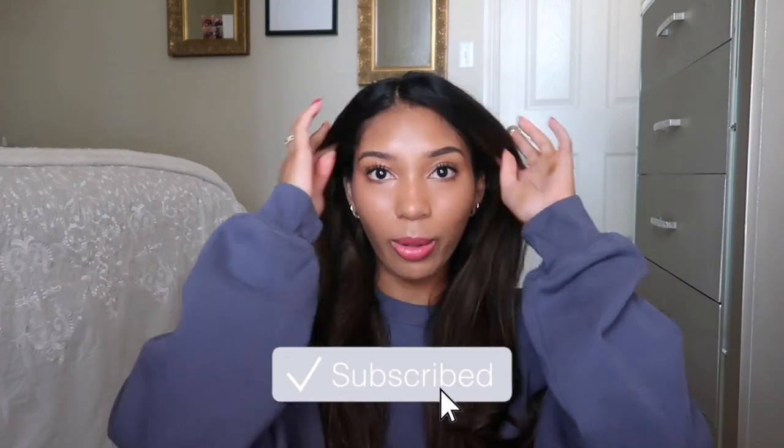Hello you guys, welcome back to my channel. I'm Tiana and in today's video I am going to be doing my David Yurman jewelry collection. I have collected these pieces over the past year, year and a half. Mainly I'll get gifted them or buy them for myself for major milestones, like college graduation and stuff like that. Don't forget to subscribe and follow me on Instagram and on TikTok.